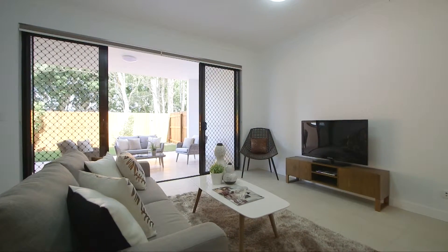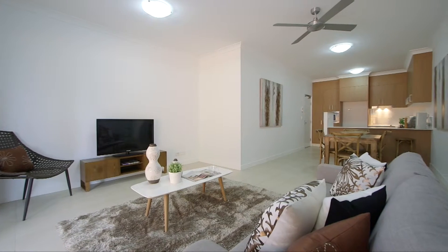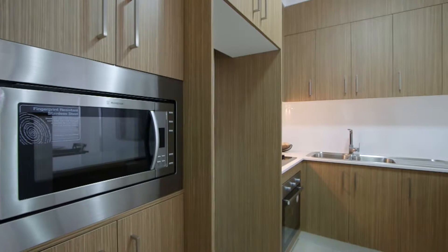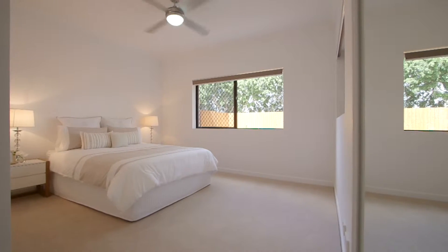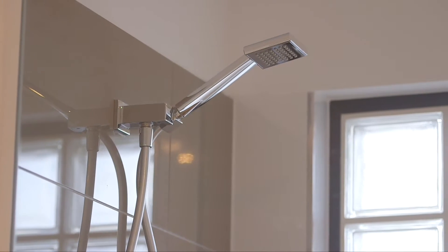The developer hasn't left anything to chance with this one. 2.7 ceilings, stone tops, stainless appliances including dishwasher and built-in microwave. Aircon, robes, security, blinds, intercom — there's a long list of features here.